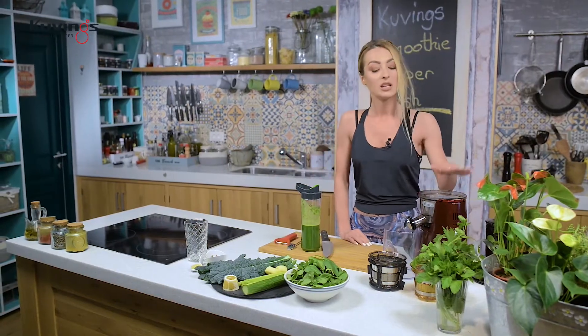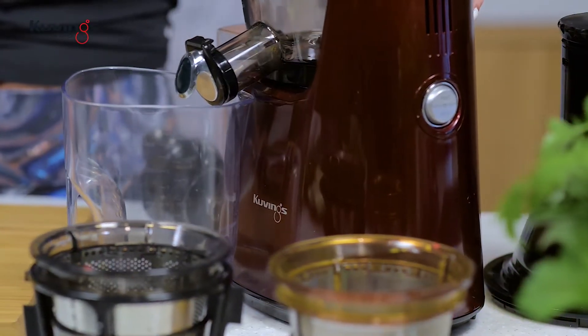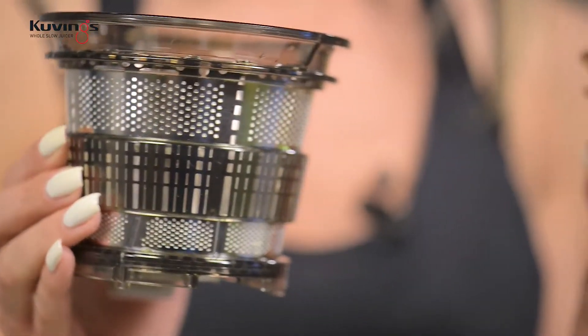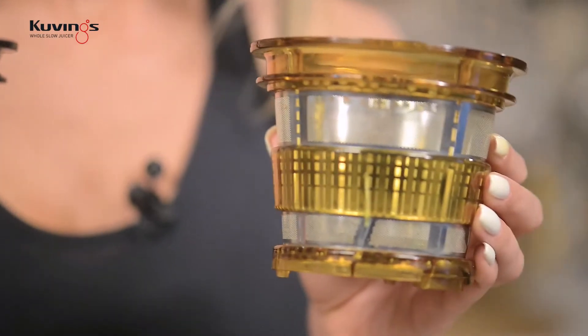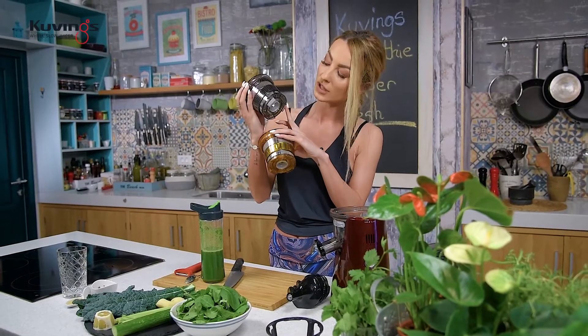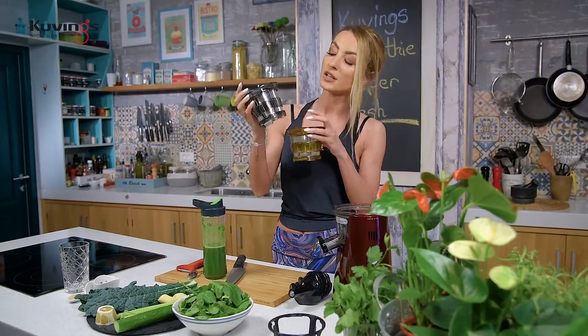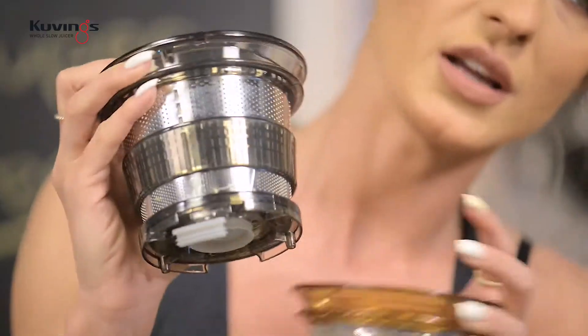Eu folosesc pentru acest smoothie storcătorul cu presare la rece Vings. Avem două site: sita pentru smoothie și sita pentru suc. Diferența între cele două este că cel pentru smoothie are un căpăcel care nu permite să pierdem nimic din ingredientele folosite și are niște găurele un pic mai mari prin care smoothie-ul poate trece.